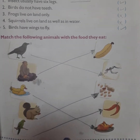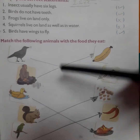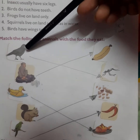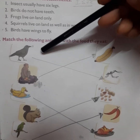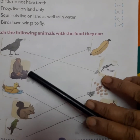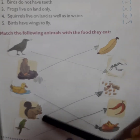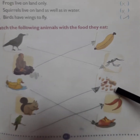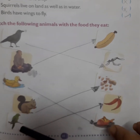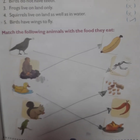Exercise D: Match the following animals with the food they eat. All these animals have some favorite food. Number one: crow eats insects. Monkey likes banana. Duck likes to eat fish. Squirrel likes to eat nuts. The last one: parrot likes to eat chili.